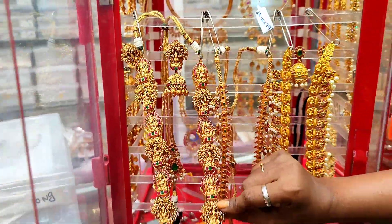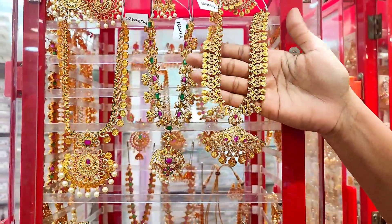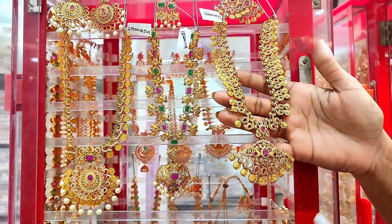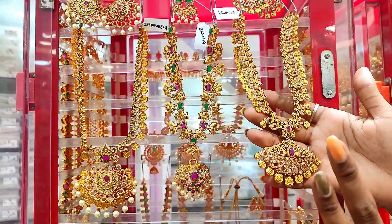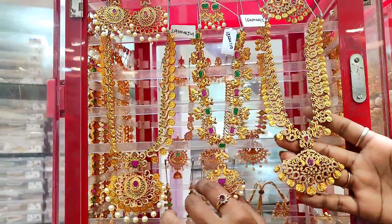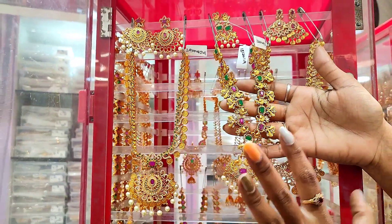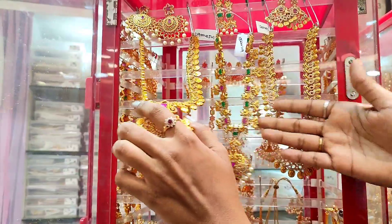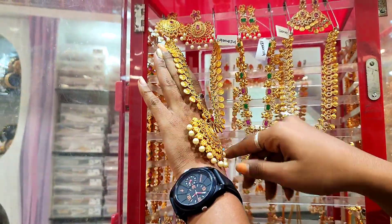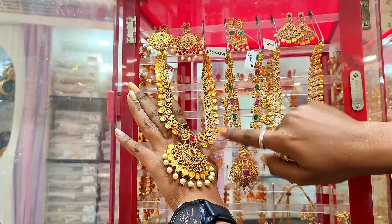It has a gold finish, so it has a heavy look. This is a short chain with a short pattern. There are different patterns here. This is a temple design — not heavy, but it has a great look. This is a short chain, and this is a neck cover with a locket highlight.